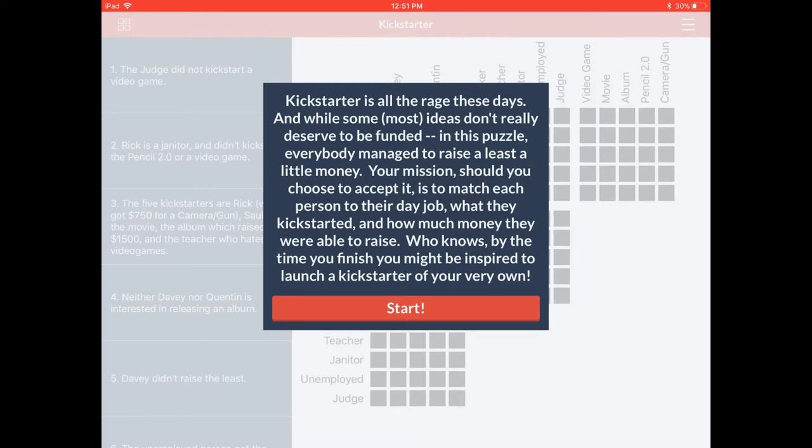They provide this grid for you, and before you get started you get a backstory to understand what it is you're looking to solve. This one says Kickstarter is all the rage these days — while most ideas don't really deserve to be funded, in this puzzle everybody managed to raise at least a little money. Your mission, should you choose to accept it, is to match each person to their day job, what they kickstarted, and how much money they were able to raise. Who knows — by the time you finish, you might be inspired to launch a Kickstarter of your very own. So not only are we doing logic for relaxation, you might get inspired to start a Kickstarter.